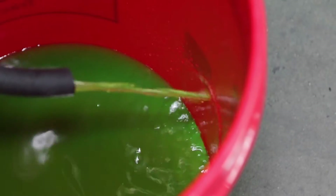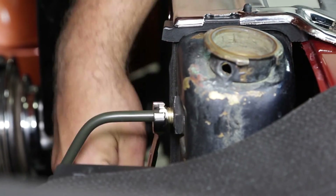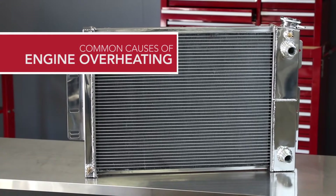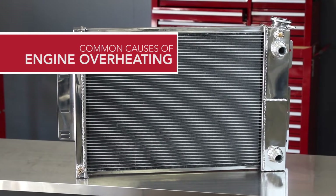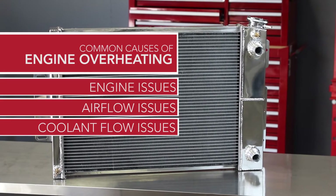Troubleshooting cooling system issues can be frustrating, but having an organized approach will help isolate and correct common problems quickly. The cause of overheating can be grouped into three main categories: engine issues, airflow issues, and coolant flow issues.